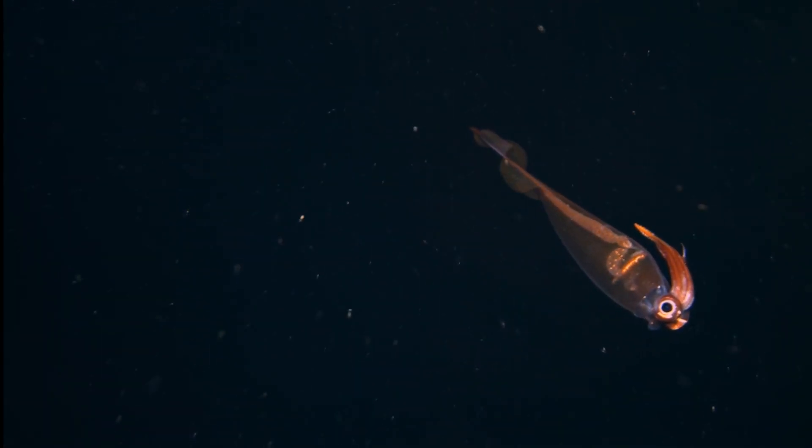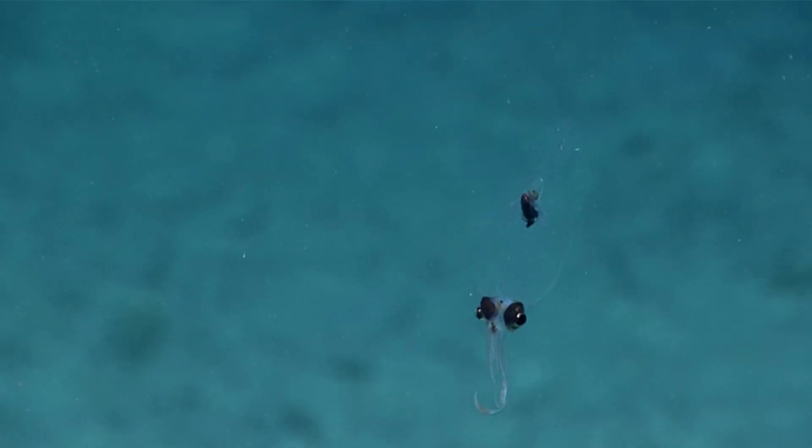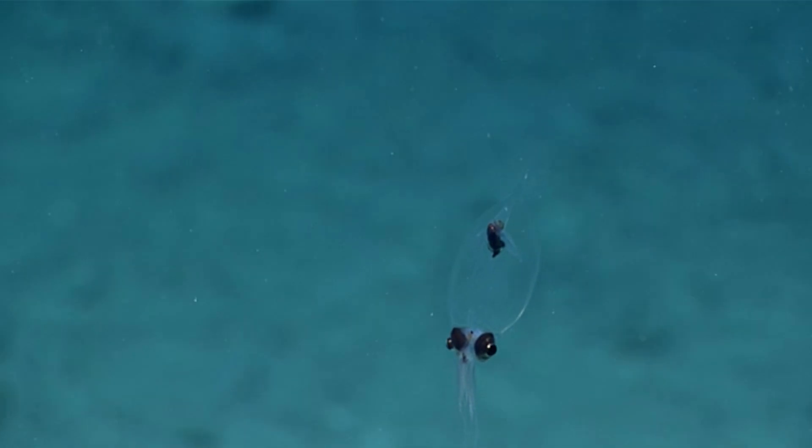It's unknown how long glass squids live, but there's evidence to suggest they're like other cephalopods, who die shortly after mating. So their lifespan is likely rather short.